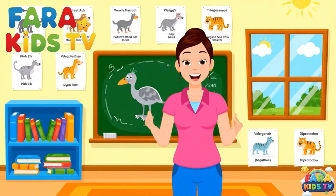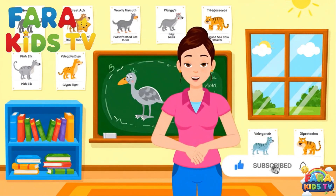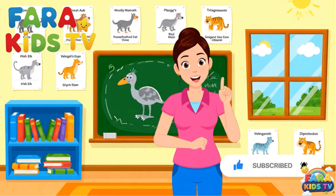Welcome to Farah Kids TV. Let's learn about extinct animals, but don't forget to subscribe and click the bell icon.